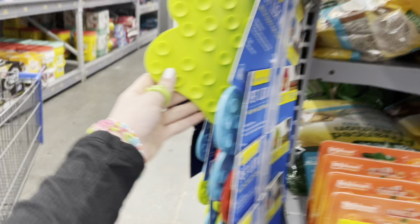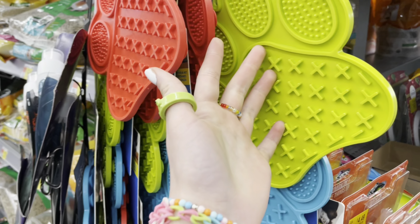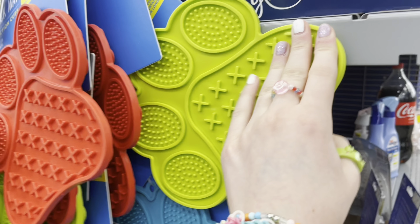Did we just find our first fidget? It's a suction cup fidget toy — but wait, it's like a dog pad. This is not a fidget, this is literally a dog pad. But hey, that was really satisfying; this should definitely become a fidget.